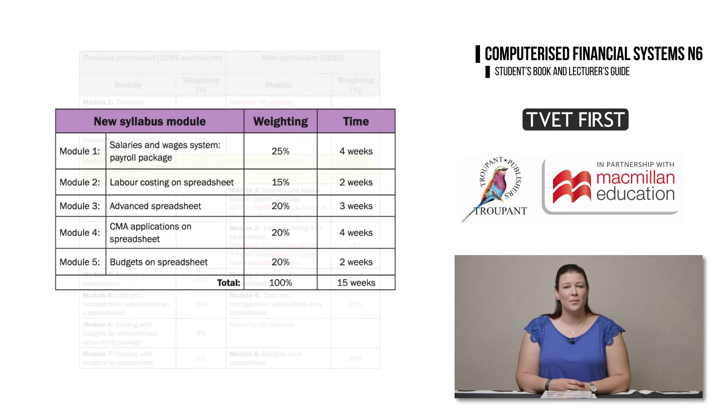So what's new? We have a new Module 1 called Salaries and Wages System, Payroll Package. This module used to be in the previous N5 syllabus but is now in N6. Also, Module 2, which is called Labour Costing on a Spreadsheet, was previously part of the CMA Applications module but is now a standalone separate module.